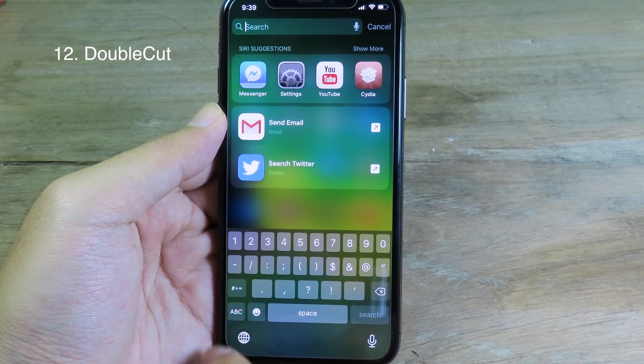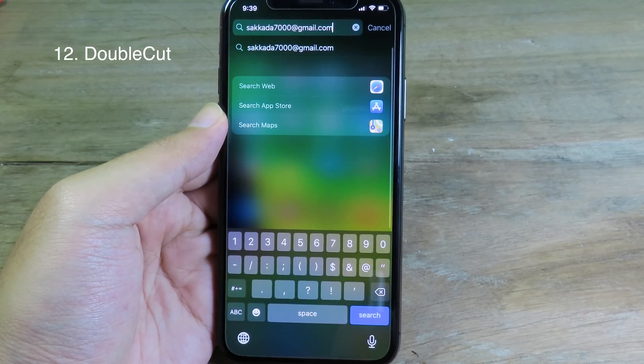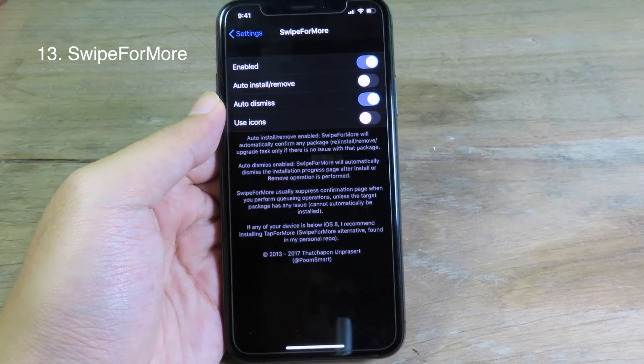After I add it, when I want to insert my email I just go to the number field where I can double-tap the Add button and it will add my email straight away.